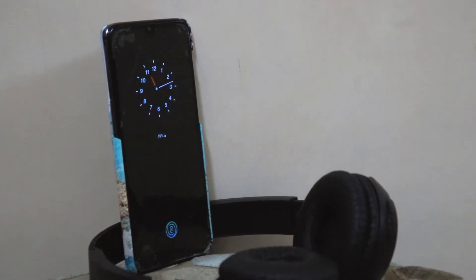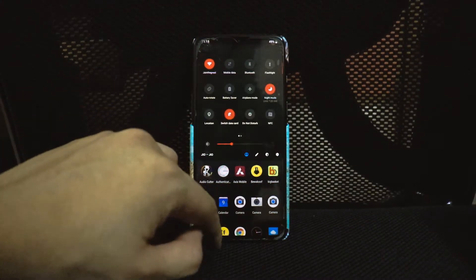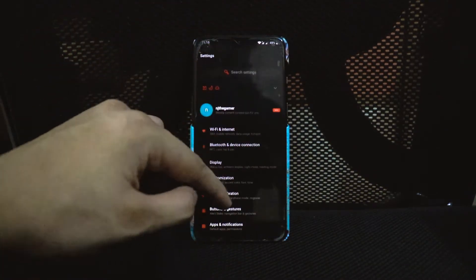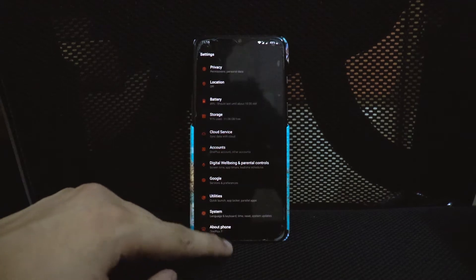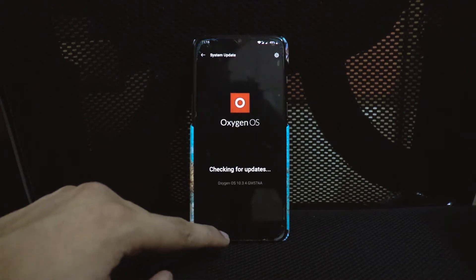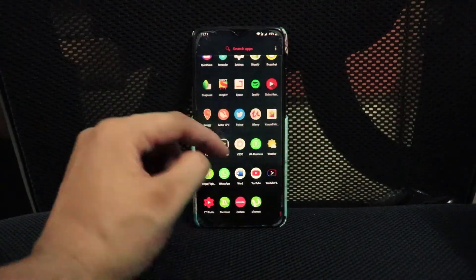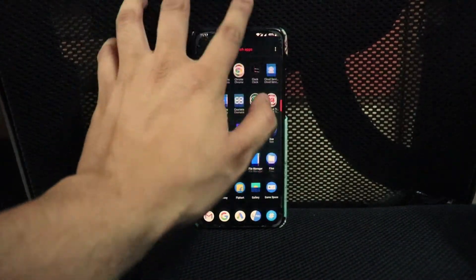Hey, what's happening guys, welcome to Life of Naman. So OnePlus just rolled out their latest OxygenOS update 10.3.4 on the OnePlus 7 in India, and I would say this is the closest they can get to the always-on display that is rumored to be on OxygenOS 11. So let's see what they got in this latest update.